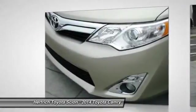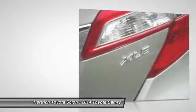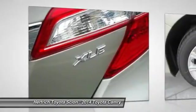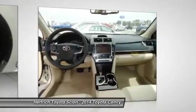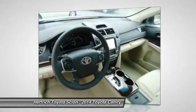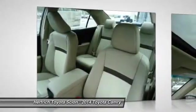This Toyota includes carpet floor mats, 50-state emissions, leather package, display audio with navigation, and convenience package. The Toyota Camry has been America's top-selling passenger car for the past nine years, and for good reason, as it's known for providing its owners with comfort, economy, and reliable service.